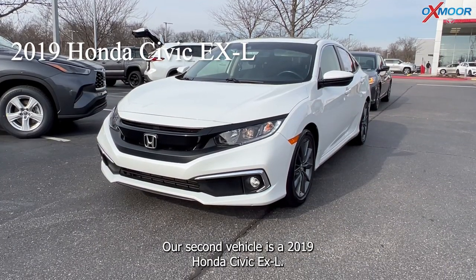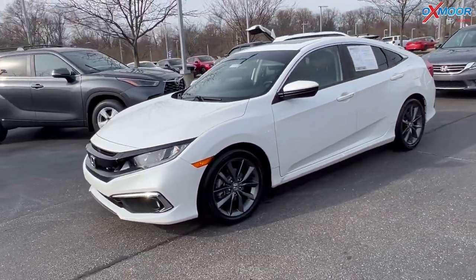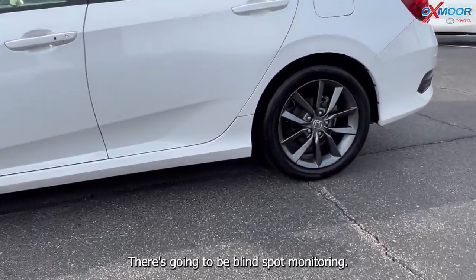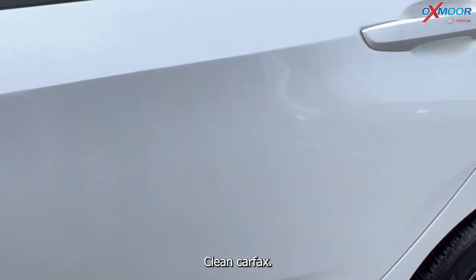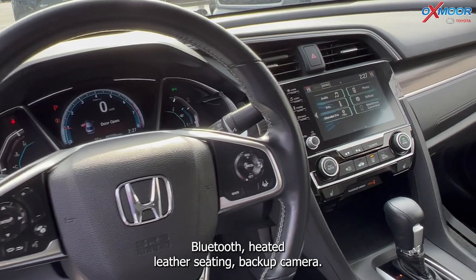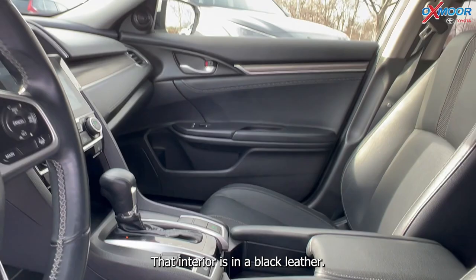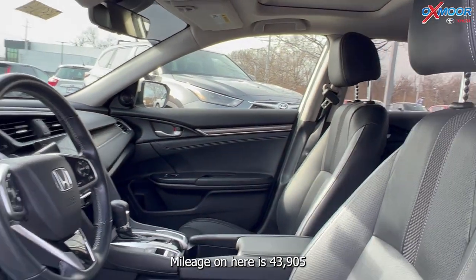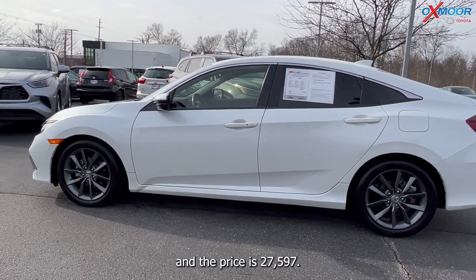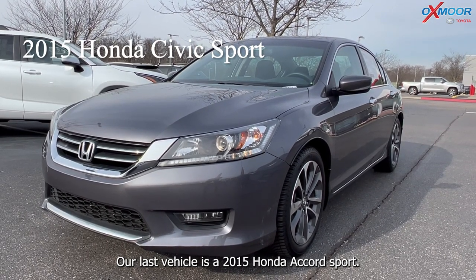Our second vehicle is a 2019 Honda Civic EXL. The exterior color is white and it has alloy wheels. There is blind spot monitoring, a clean Carfax, a sunroof, Bluetooth, heated leather seating, and a backup camera. The interior is in black leather. Mileage on here is 43,905 and the price is $27,597.